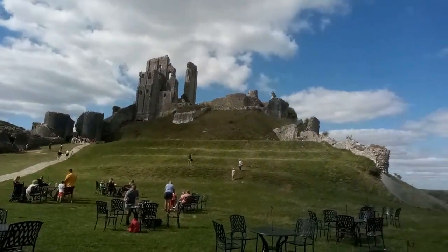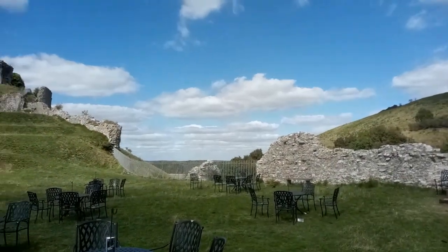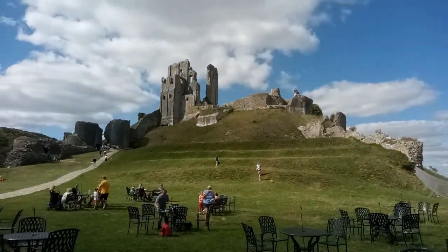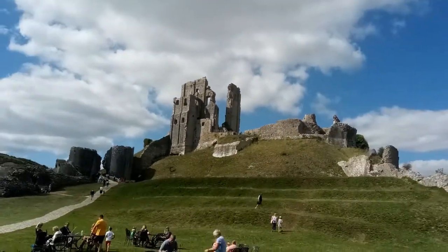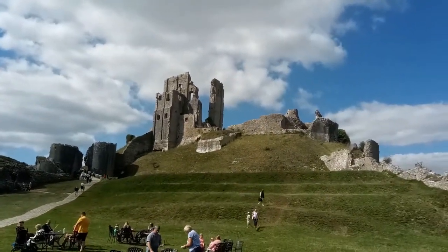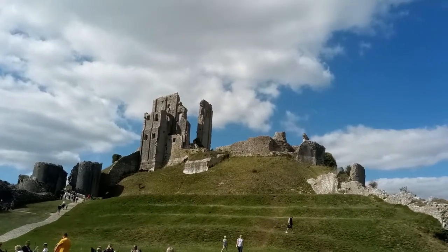This is Corfe Castle in Dorset, not far from where I live. It is spectacularly beautiful. Demolished in the 1640s, first built in 1100. This site has been occupied since 2500 BC.